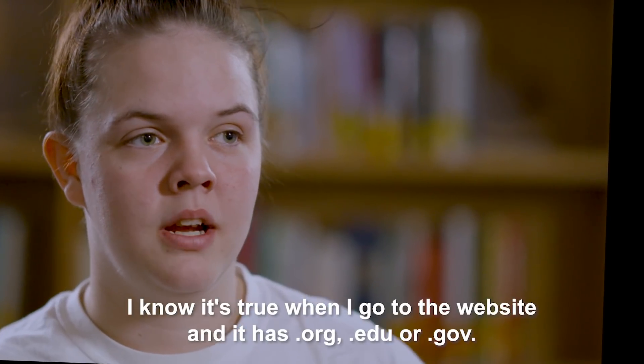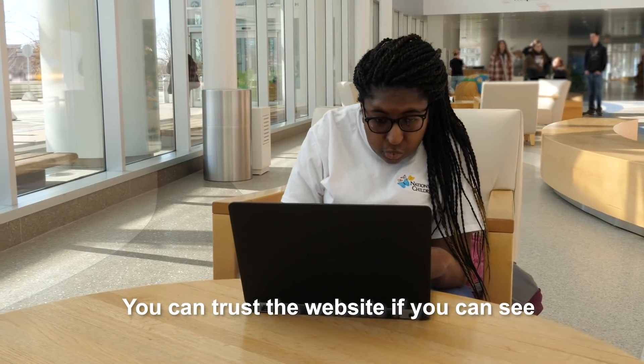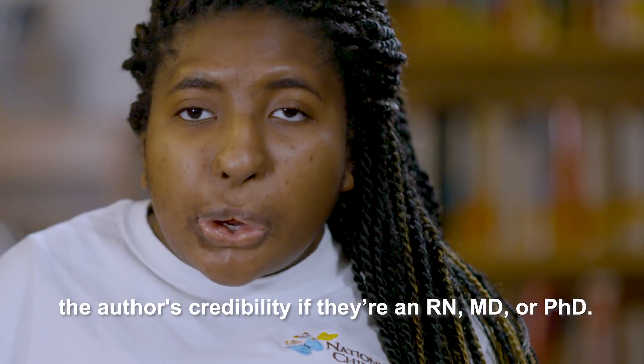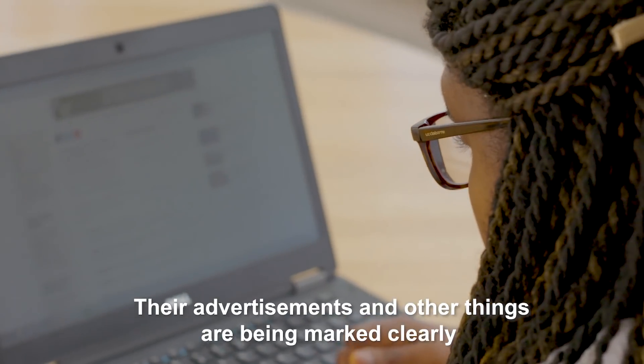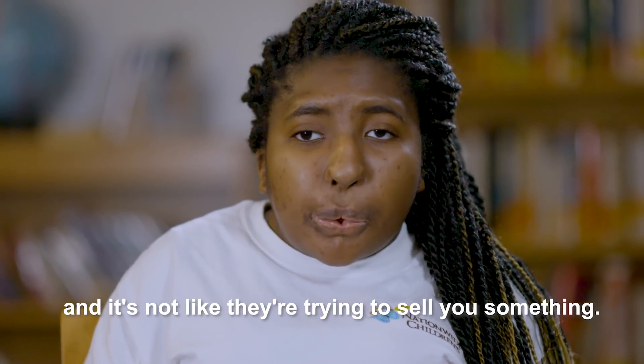I know a website is trustworthy when it has .org or .edu. You can also trust a website if you can see the author's credibility — if they're an RN, MD, or PhD. Their advertisements and other things are clearly marked and it's not like they're trying to sell you something.